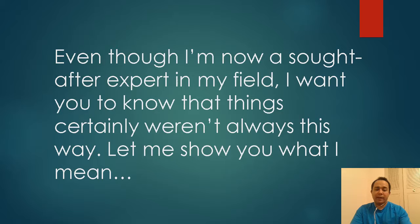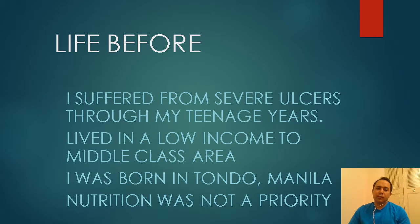Even though I'm now a sought-after expert in my field, I want you to know that things weren't always so good. I grew up having ulcers as a teenager. I had to wake up my brother to get me a hot glass of water so I could chug it and neutralize the acid in my stomach. We settled for water because back then we didn't have money, we didn't have the information, and we didn't have the education.